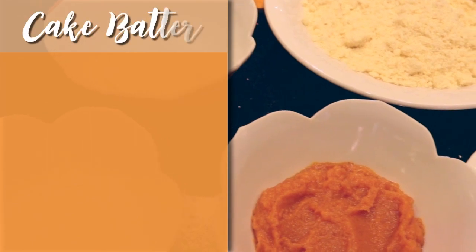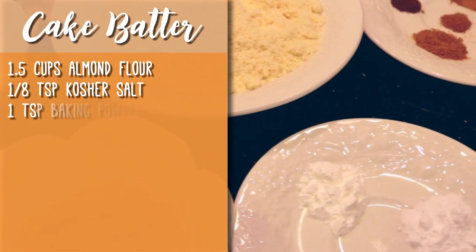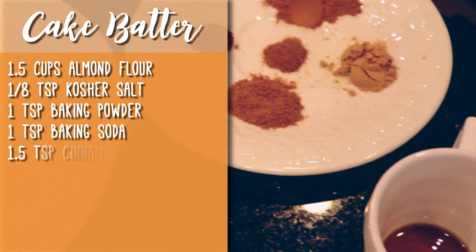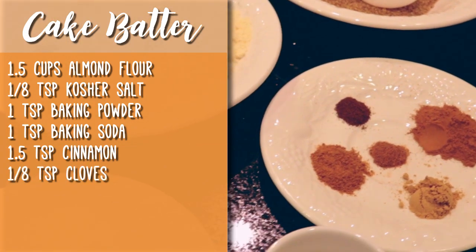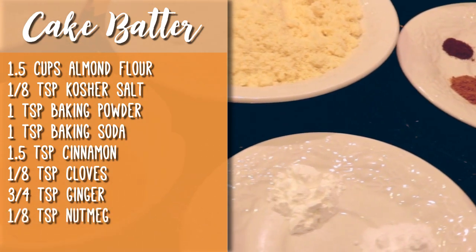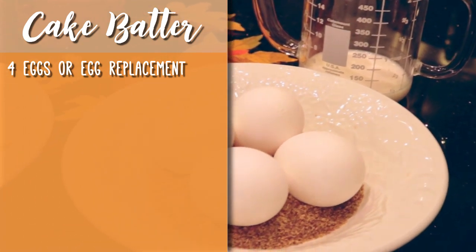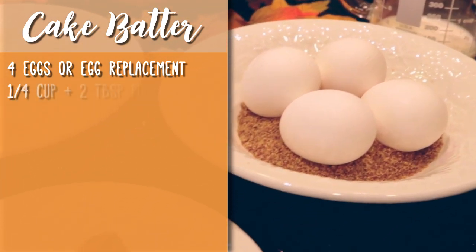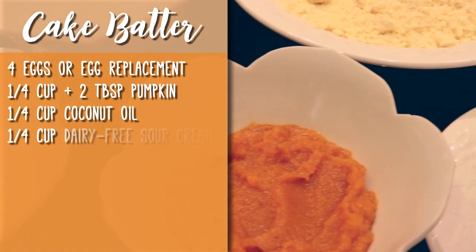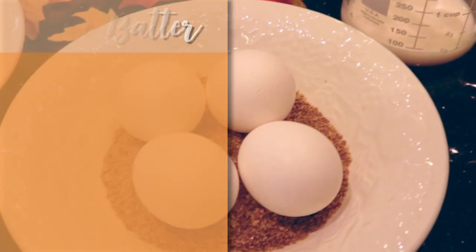For the cake batter, you'll need 1½ cups almond flour, 1⅛ teaspoon kosher salt, 1 teaspoon baking powder, 1 teaspoon baking soda, 1½ teaspoons cinnamon, 1⅛ teaspoon cloves, ¾ teaspoon ginger, 1⅛ teaspoon nutmeg, 1½ teaspoon coconut sugar, 4 large eggs or an egg replacement of your choice, 1¼ cup and 2 tablespoons pumpkin, 1¼ cup coconut oil, 1¼ cup dairy-free sour cream, 1¼ cup unsweetened almond milk, and 1 teaspoon of vanilla extract.